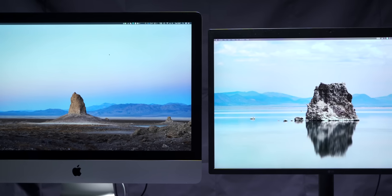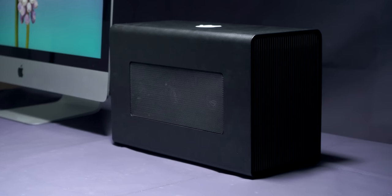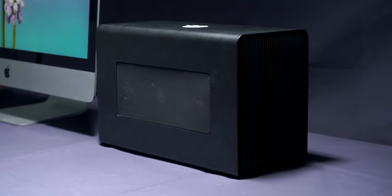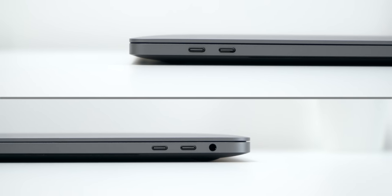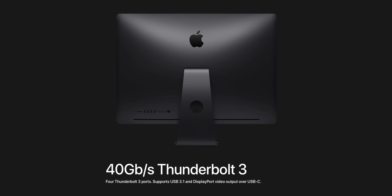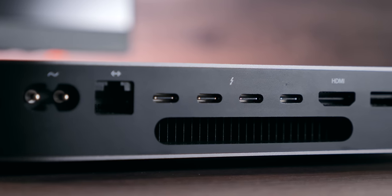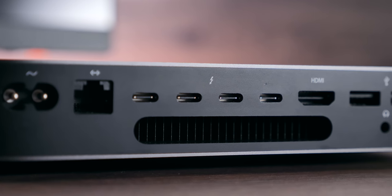Since the iMac only has two Thunderbolt 3 ports, you're quite limited — you can have an LG UltraFine 5K on one and an eGPU on the other, but that's it. If you need two 5K monitors, you're out of luck. The iMac is actually the only major Mac with only two Thunderbolt 3 ports — the MacBook Pro 13-inch with Touch Bar, the 15-inch, the iMac Pro, and even the Mac Mini all have four Thunderbolt 3 ports. So overall, because of the design, portability, and connectivity, I would go design-wise with the MacBook Pro.